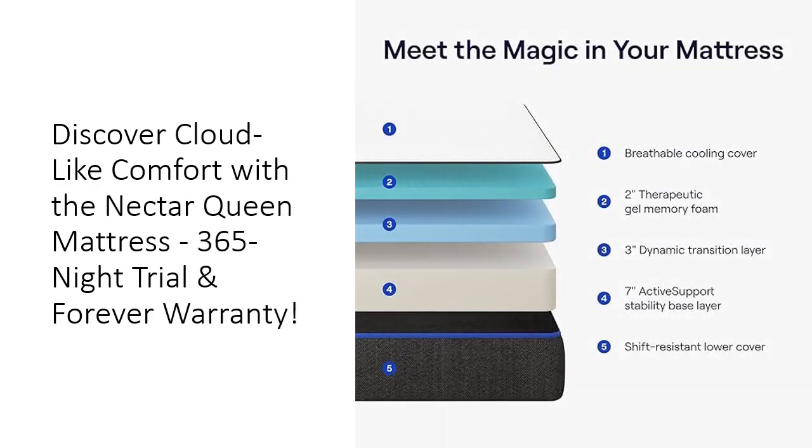What sets the Nectar Mattress apart from the competition is its innovative cooling technology and exceptional pressure-relieving capabilities. The gel memory foam layer provides breathability and minimizes motion transfer, ensuring a peaceful night's sleep for you and your partner. Experience unparalleled comfort without overheating, as the cooling cover wicks away heat, allowing you to rest comfortably throughout the night.